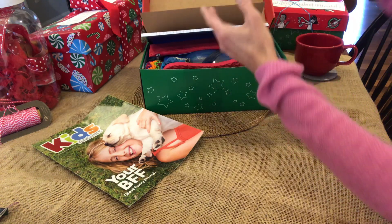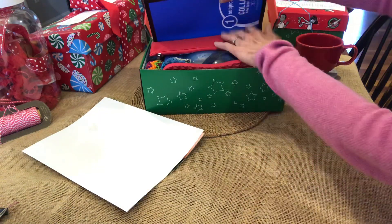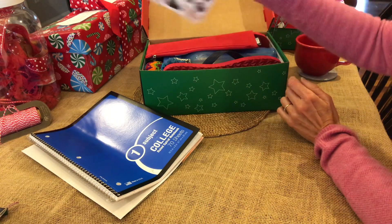I didn't have room for a sketch pad so I put some blank paper. This is the spiral notebook and some stickers.